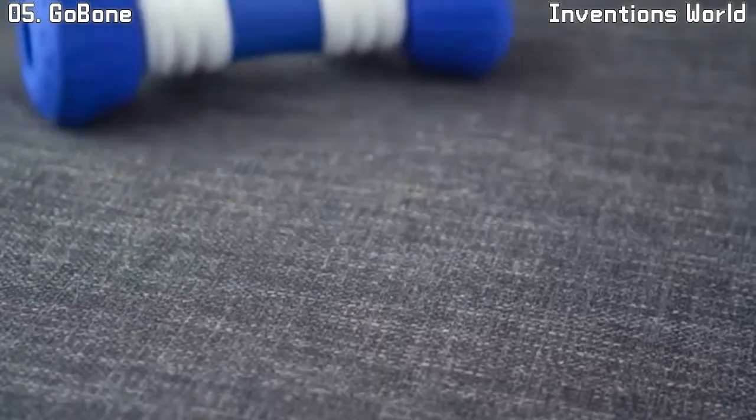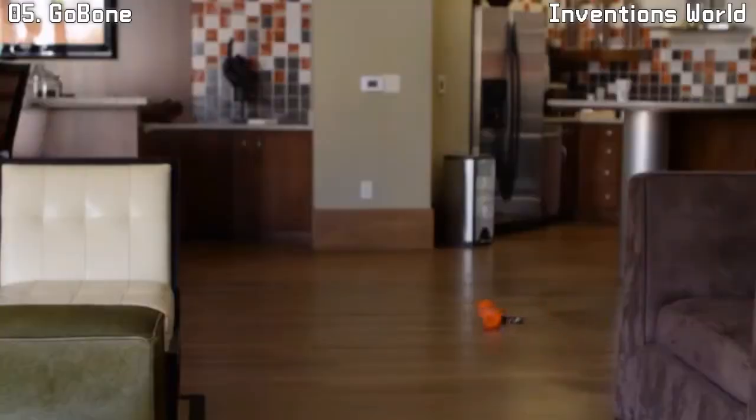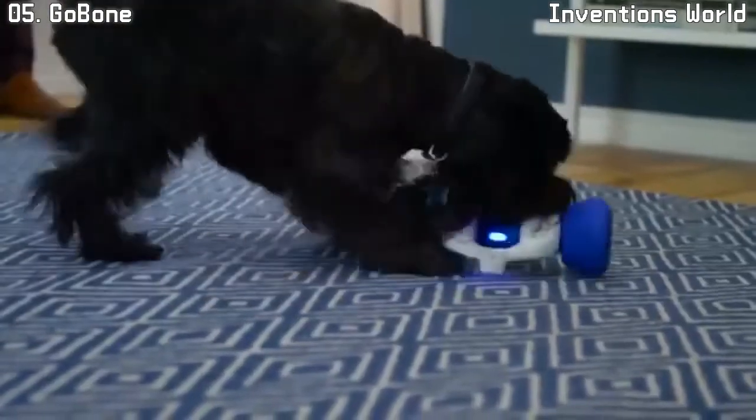My name is Santiago Gutierrez and I created the world's first smart bone. The GoBone is the first entertainment device made for you and your dog. It keeps your dog active while you're at work and gives you new ways to play when you're together.